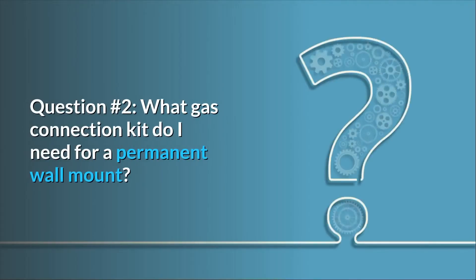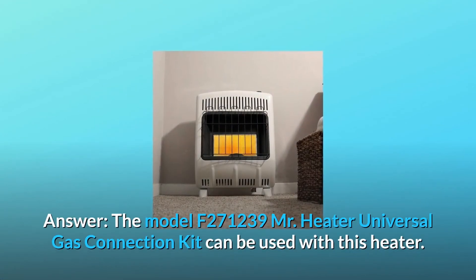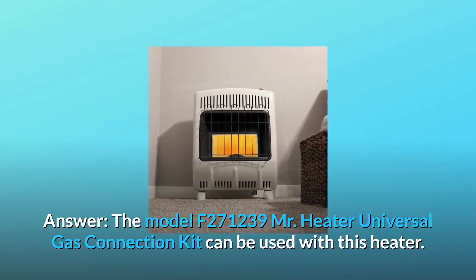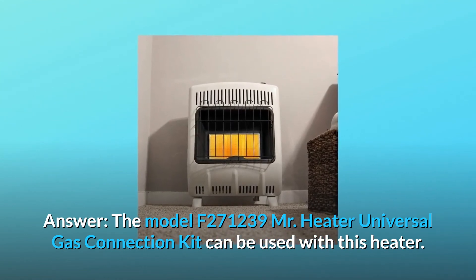Question number 2: What gas connection kit do I need for a permanent wall mount? Answer: The model F271239 Mr. Heater universal gas connection kit can be used with this heater.